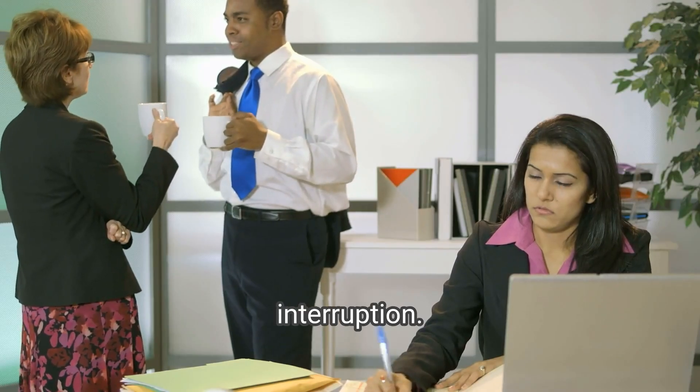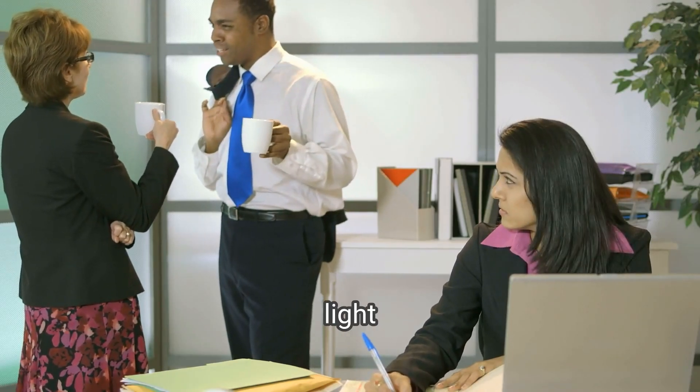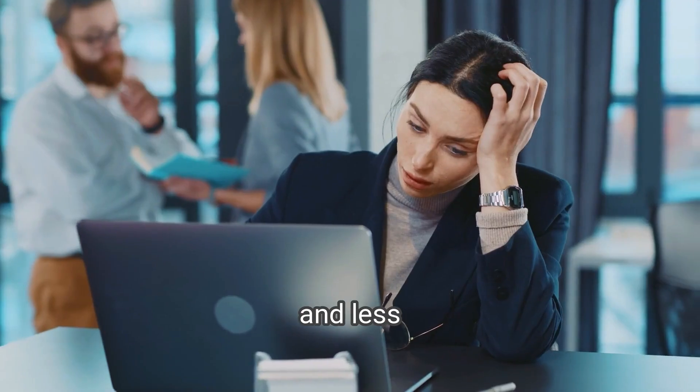No more guessing or interruption. The Poly Status Indicator light helps you stay productive and less annoyed.